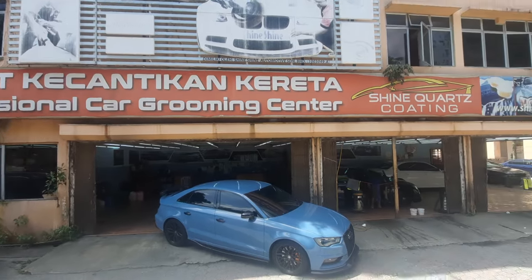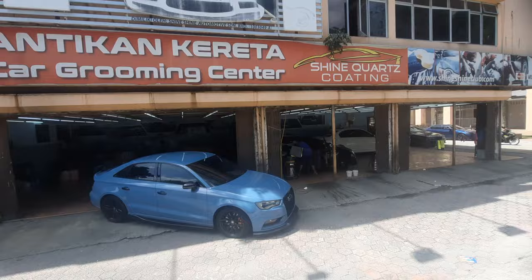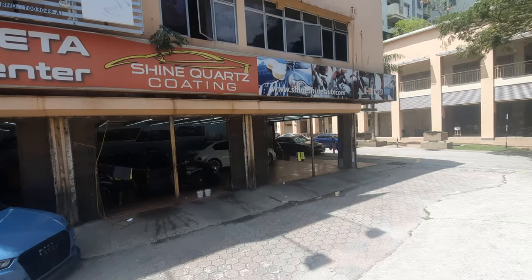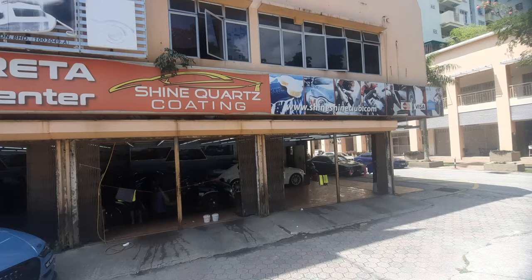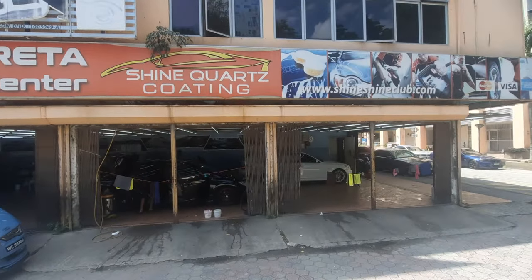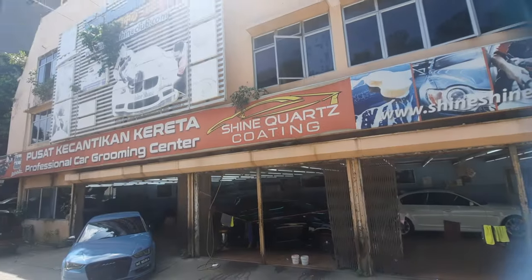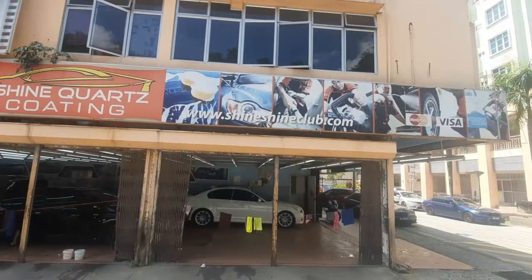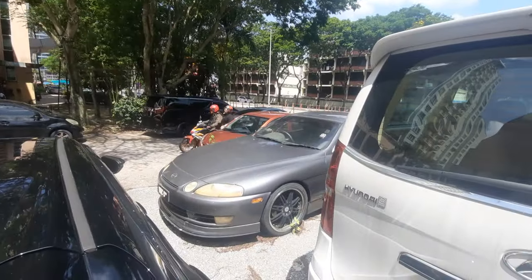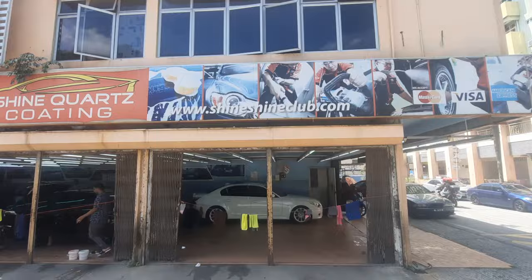Howdy folks and good morning from Shine Shine in SS6 Klana Jaya. I'm here with the E60 because the trials and tribulations of owning a white car have begun. White and black are the two hardest colours to actually maintain. I've driven by this place many many times because I've always wondered about this beautiful Sora here — it's got a Lexus badge but I think we know it as a Toyota Sora.